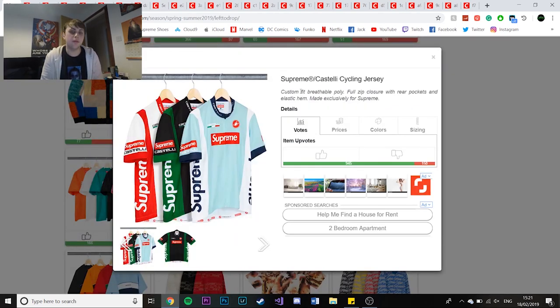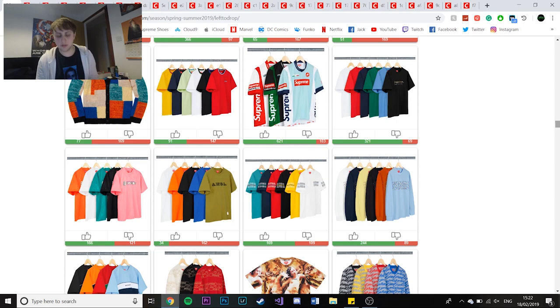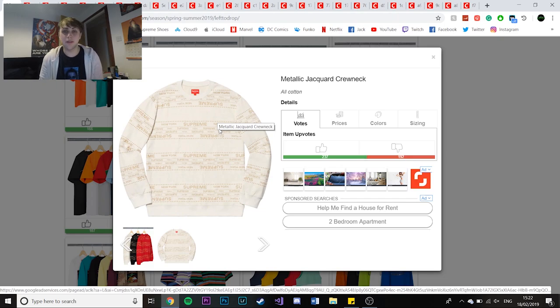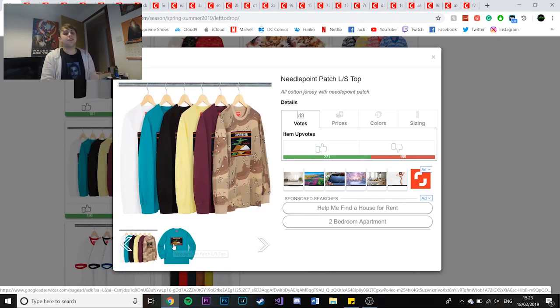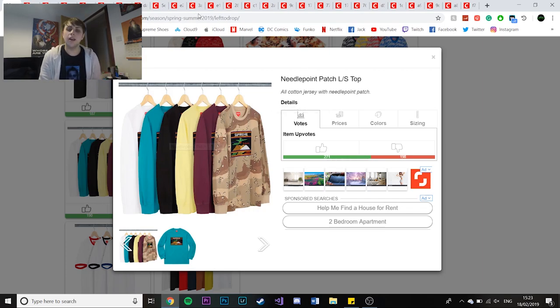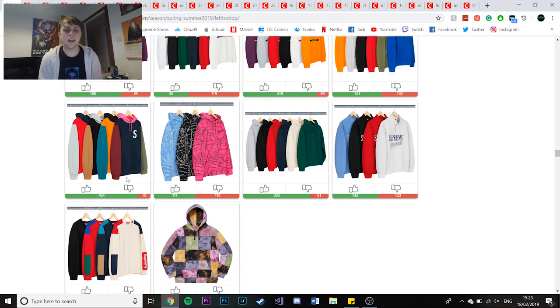The cycling jersey is quite a hyped piece - a lot of people have been talking about it. It has the Supreme logo on the front and sleeves, coming in black and green, teal and white, and red and white. There's going to be hypebeasts just shredding about in these, though it'll probably go to resellers. The metallic jacquard crew neck - I love this piece, it's quite minimalistic with the New York Supreme branding in different text sizes. The needlepoint patch long sleeve is insane too - it's a kind of rustic camo and looks nice, though the price might be up at retail.